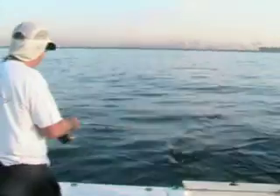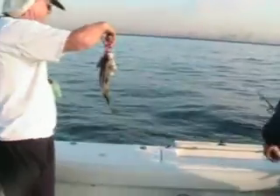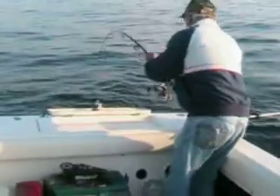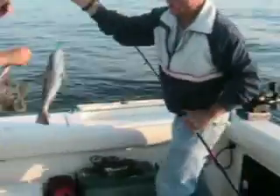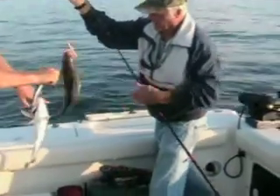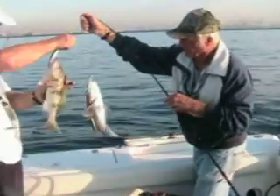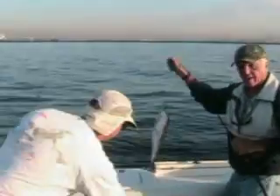That looks good, Don! It's a keeper, means I get to get my hook wet. Oh, that's a nice one - double hook-up! He's got two lures, and it came up and bit the small lure. Yeah, that would work. He got a hook in the tail.